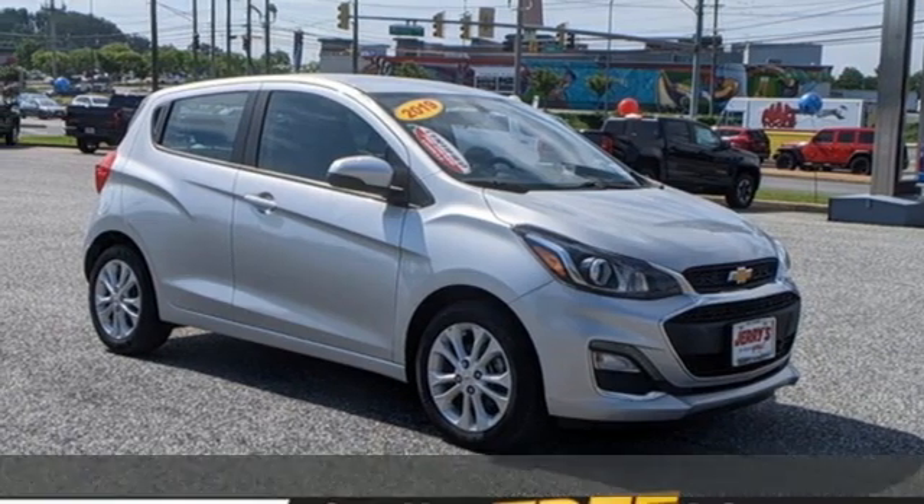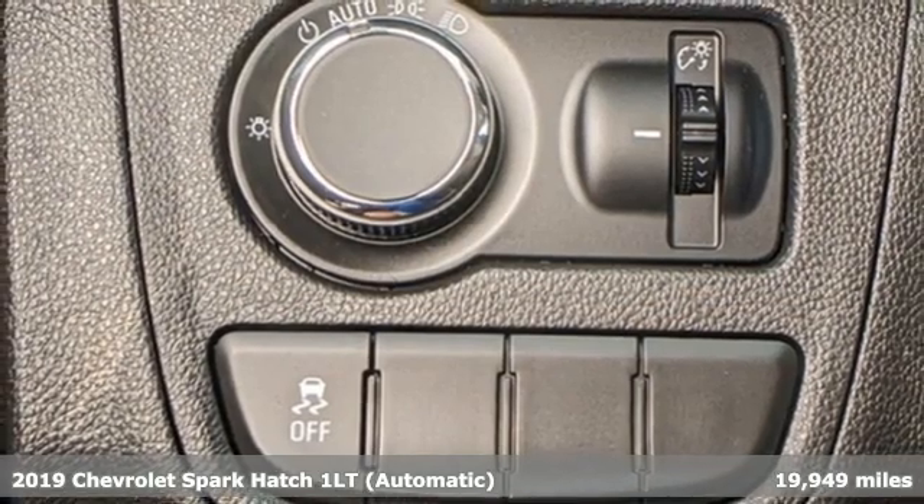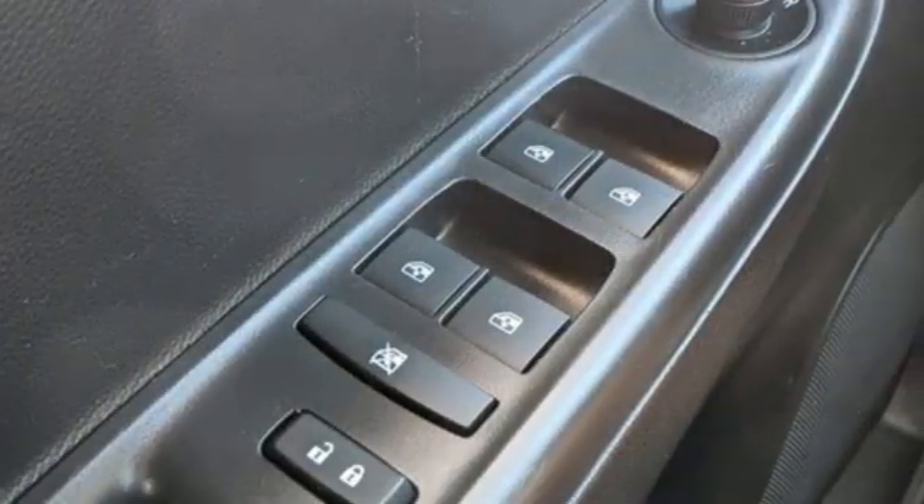It's a certified 2019 Chevrolet Spark. Turn heads as you turn corners in this ultimate urban commuter. You'll look forward to every drive with features like these.